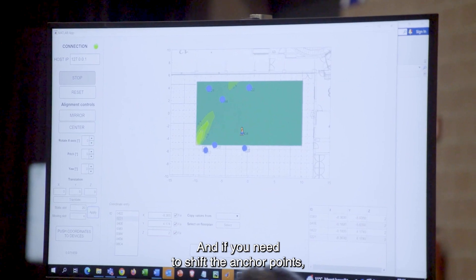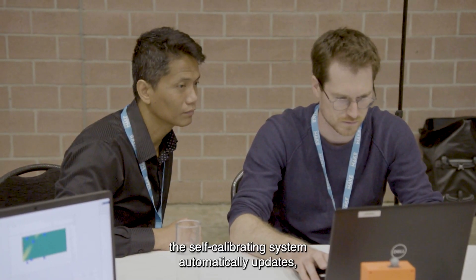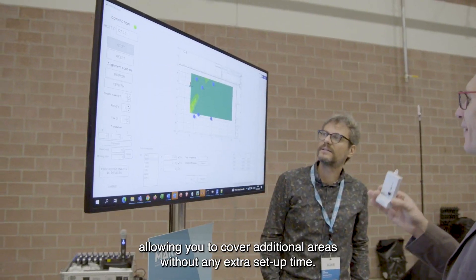And if you need to shift the anchor points, the self-calibrating system automatically updates, allowing you to cover additional areas without any extra setup time.